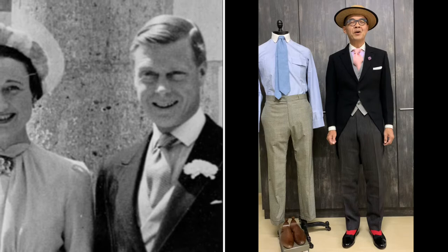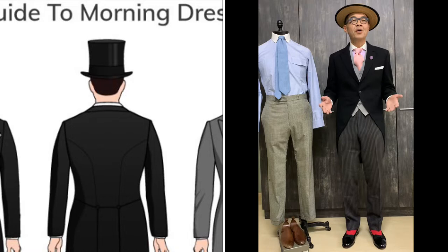Hello, welcome to another episode of A Camp Fashion Journey. Today we are talking about morning dress.